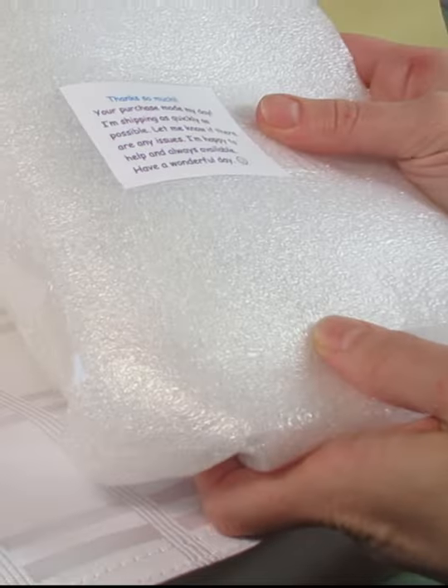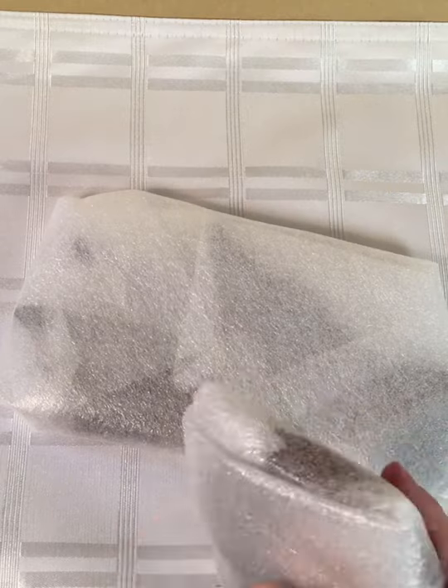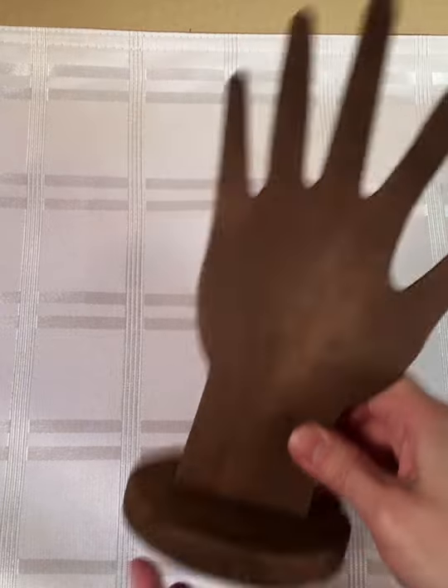Hey y'all! Real quick video today to share this awesome thing that I got from an eBay seller. The seller was so cool and the product is so neat that I just wanted to give a little shoutout. It is a little display, wooden display, hand for jewelry designs.